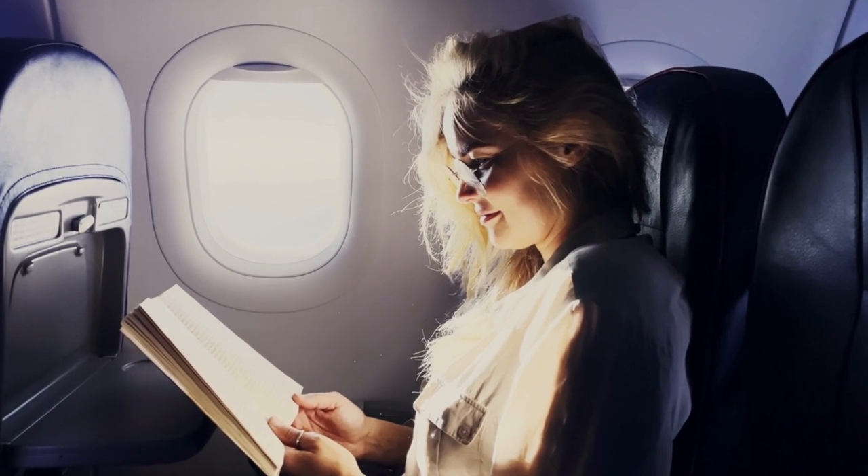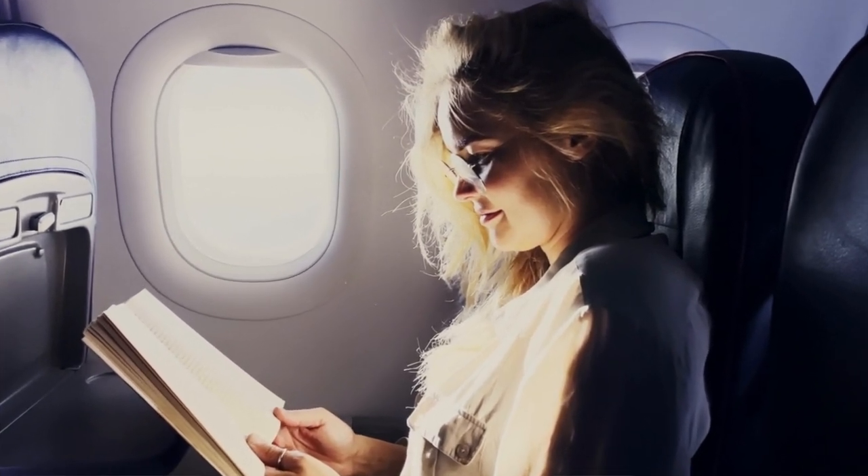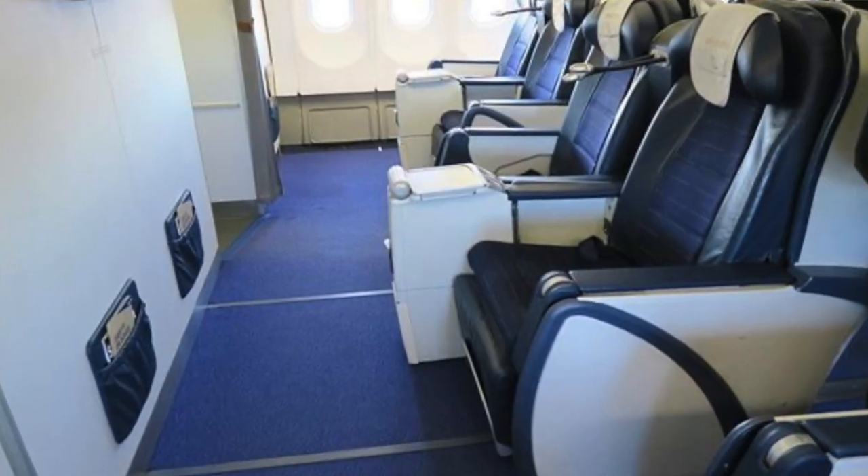Some cons to the window seat: you'll have to ask your seat mates to move when you want to use the lavatory. The window seats also tend to be the coolest seats on the airplane. For those going through menopause, a cooler seat is probably not a bad thing, but for those who get really cold easily, it's something to think about.